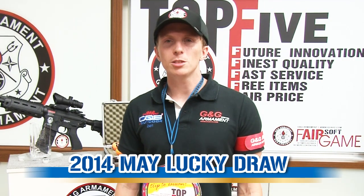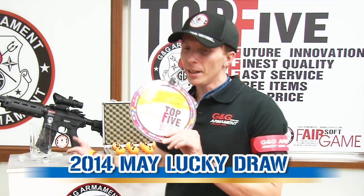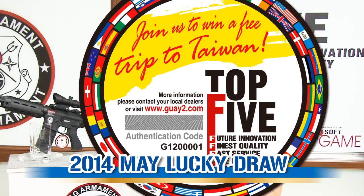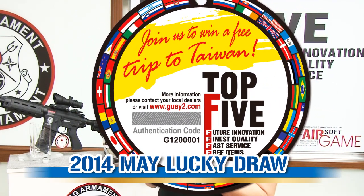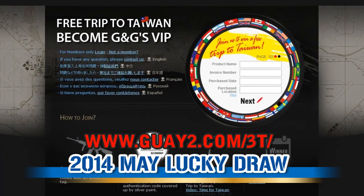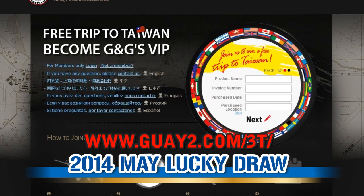First of all, let's remind you quickly the rules. On each scan, you have a run tag. And on the run tag, you have two numbers. The first is the serial number of the replica, and number two is an authentication code with a silver pane you have to remove. Once you have those two numbers, just go on our official website and register online and wait for the next Lucky Draw of the month.